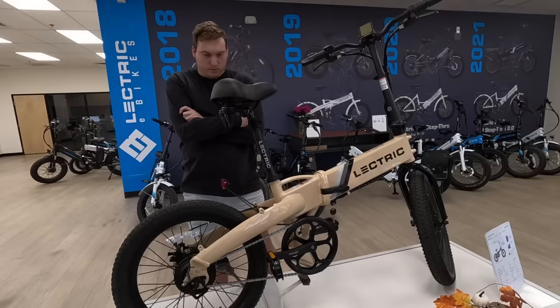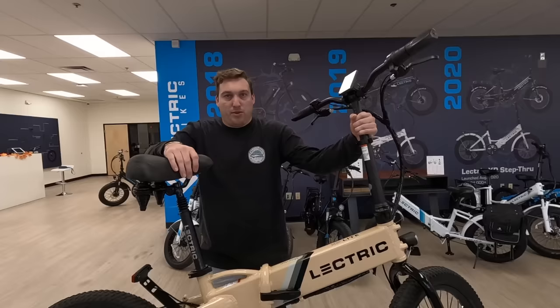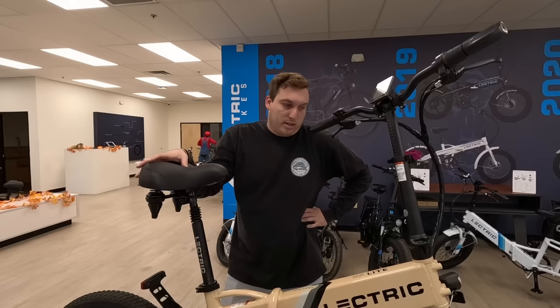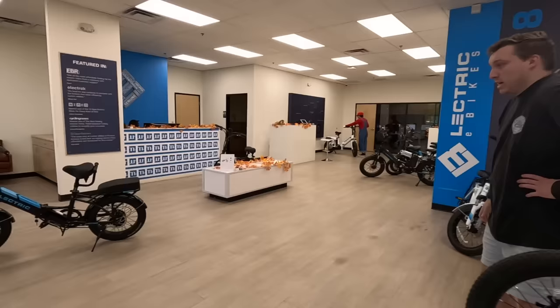Everyone's gonna ask how much — it's $799. That is a swinging deal. Compared to other e-bike brands out there, this is about $500 cheaper than any similar style of e-bike at this weight. We wanted to try to get more butts on bikes and appeal to everyone.